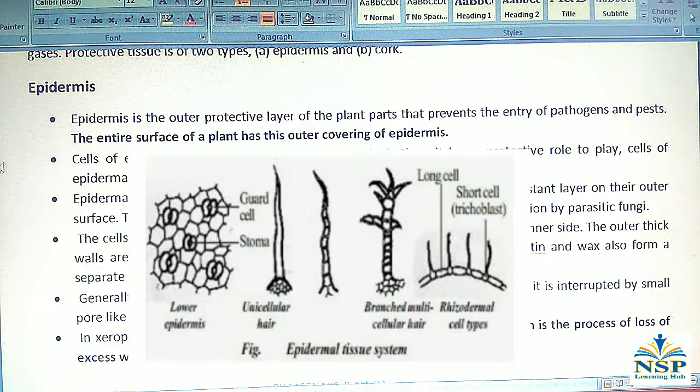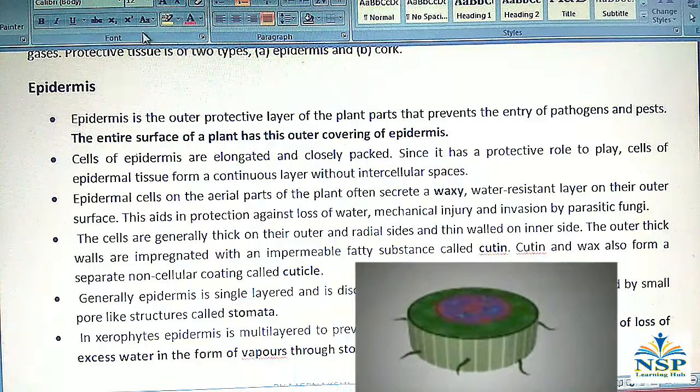The entire surface of the plant has an outer covering of epidermis. The cells of epidermis are elongated and closely packed. Since it has a protective role to play, cells of epidermal tissues form a continuous layer without intercellular spaces.